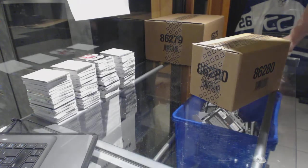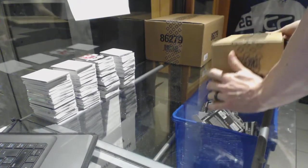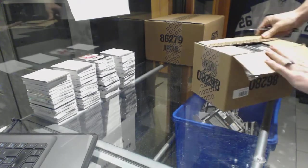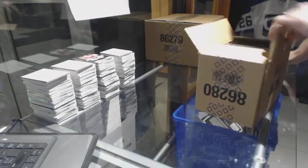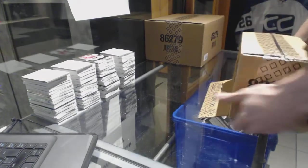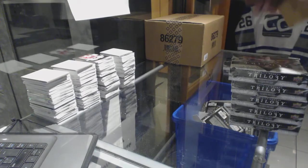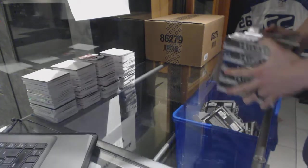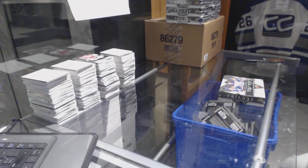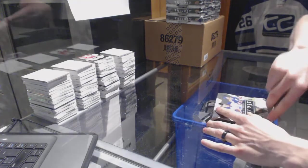Here we go, Sands & Groove Break number 6787, the 1617 Trilogy 30 Box Break. We'll start with the inner case before the master case. All right, box one.